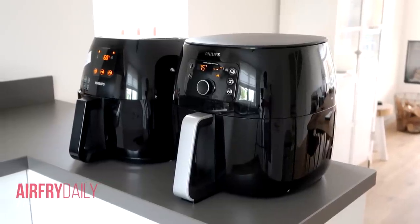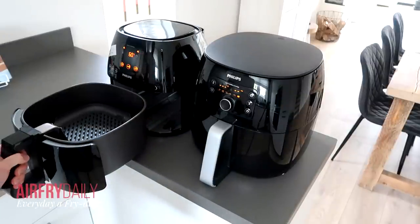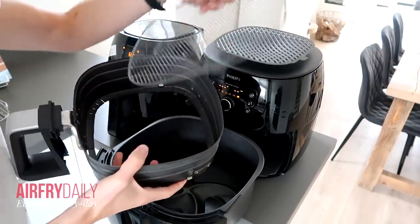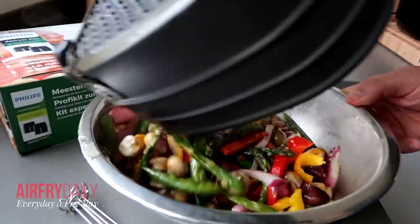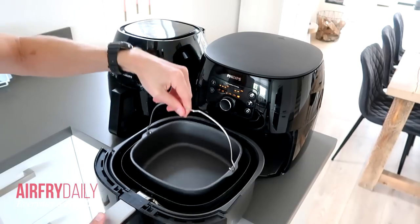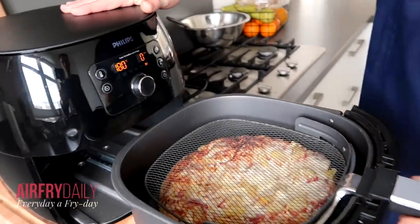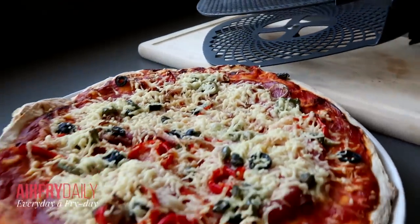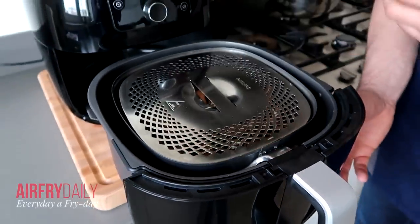A major reason I like Philips airfryers is the range of accessories available. Beyond the standard frying basket, my favorite is the grill pan for steak, salmon, or vegetables. There's also a grill rack to create layers in the airfryer — place fries at the bottom and meat on top — plus skewers, a baking pan for cakes or steaming fish with vegetables, and the XXL has a pizza accessory for fresh or frozen pizzas. The possibilities are really endless.